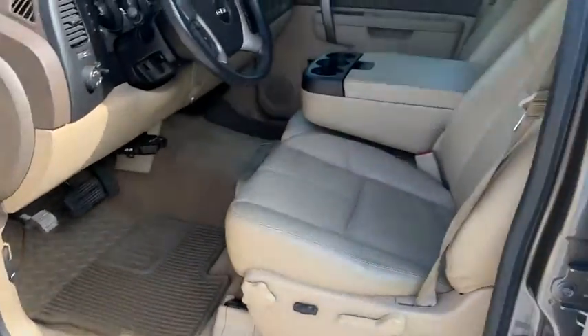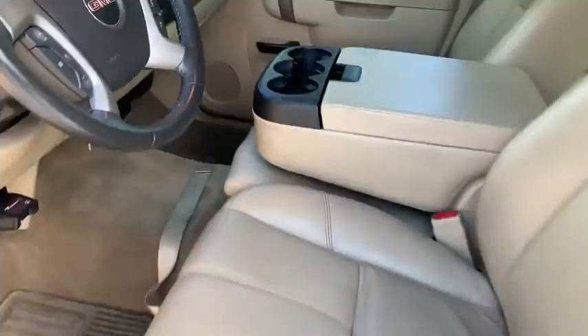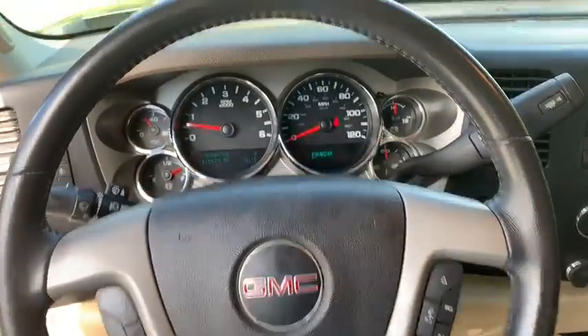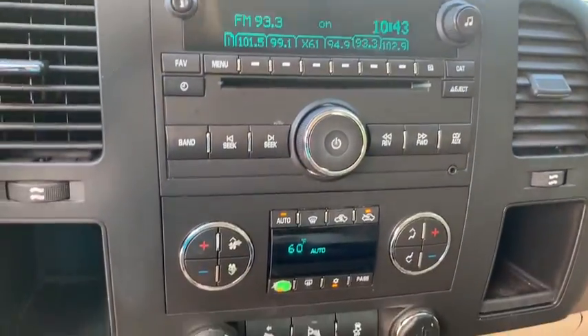Floor mats, AM-FM stereo with CD player, AM-FM stereo radio, universal garage door opener, MP3 player, CD player, power door locks, fog lamps, power windows, security system.